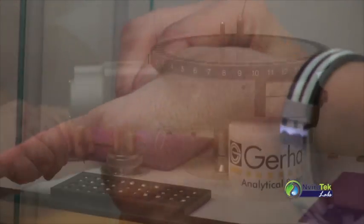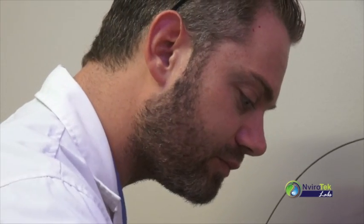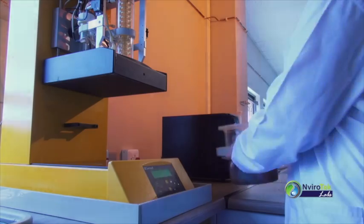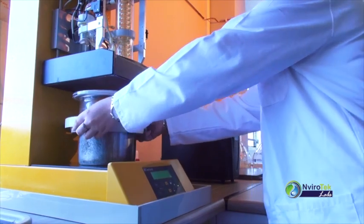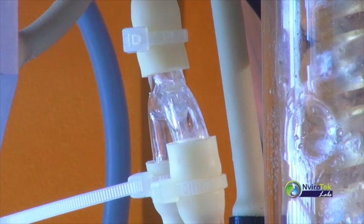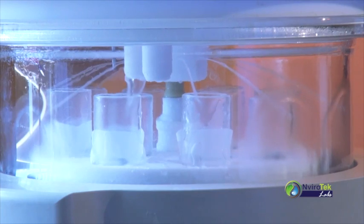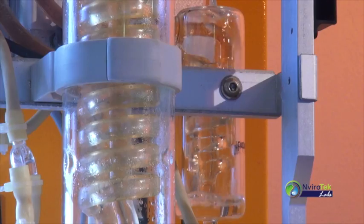The composition of raw materials and finished products are important for the feed industry for formulation and quality control purposes. At Envirotech Labs, our employees have first-hand experience of, and are in touch with, the specific needs of the feeds industry, especially with reference to quick turnaround times and reliability of results.